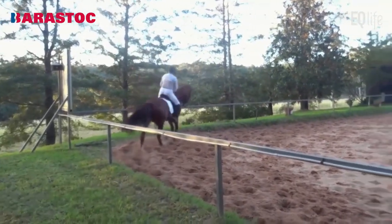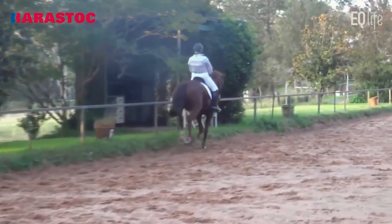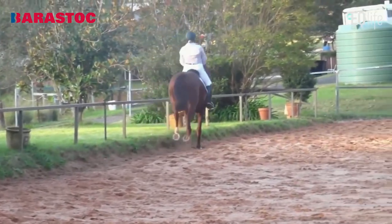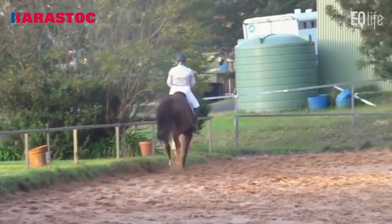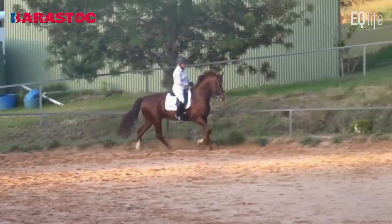Give it an 8 for the canter transition — it was absolutely clear from the walk to the canter. But the little bit of the canter you see could have a little bit more jump and collection. Clear medium canter, and a clear transition. 7.